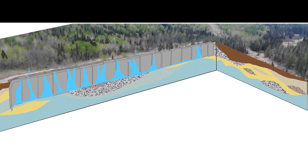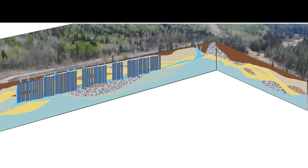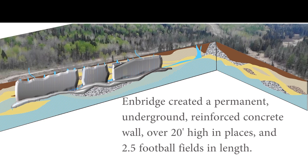Enbridge and Barr responded by proposing to inject grout — basically concrete — into the holes. In the end, they inserted about 135 twenty-three-foot-long steel pipes throughout this valley and injected over 51,000 gallons of grout. Basically, in this delicate system of wetlands, they've created a permanent, underground, reinforced concrete wall over 20 feet high in places and 2.5 football fields in length.